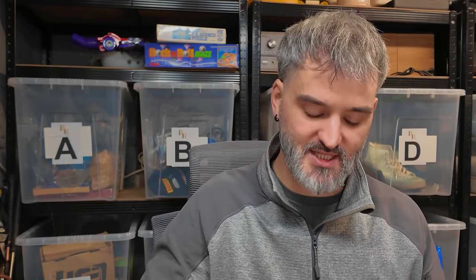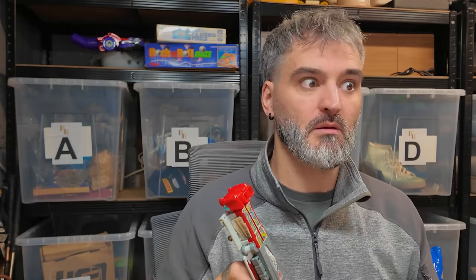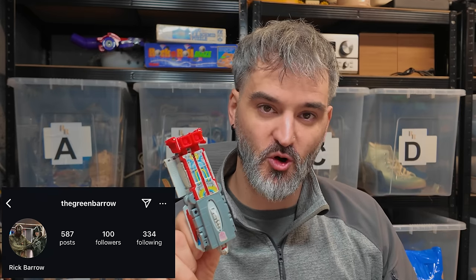Rick Barrow has picked up the Transformers G1 1986 Broadside. He's picked this up for £12.34. Rick, I massively appreciate you mate — he's been a good supporter on the channel for a while.